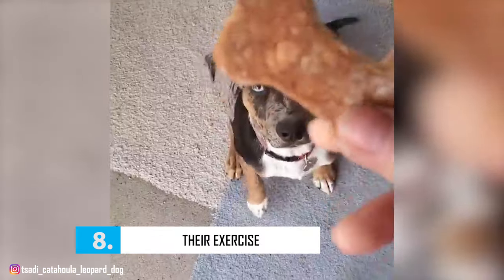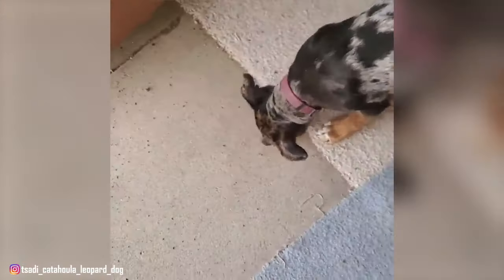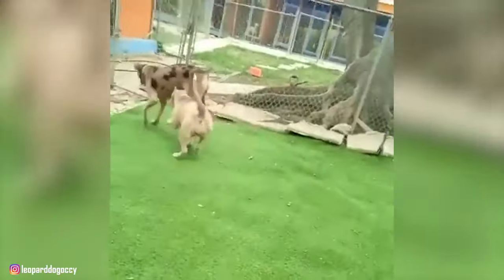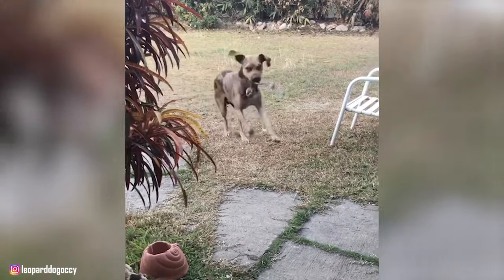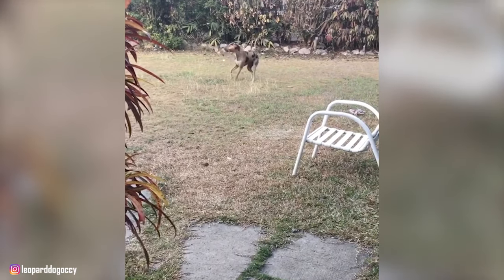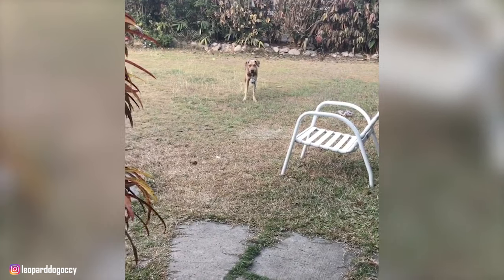Number 8: Their Exercise. Catahoula Leopard Dogs need both physical exercise and mental stimulation to be happy and well-behaved at home. The breed may become destructive when left to their own devices. They need to be in a setting where they can indulge in their natural inclinations of hunting and herding. Catahoulas will do well in houses with large fenced yards where they can get about an hour's worth of strenuous exercise every day. The ideal owner for this breed must be patient, confident, and able to offer the dog plenty of exercise.